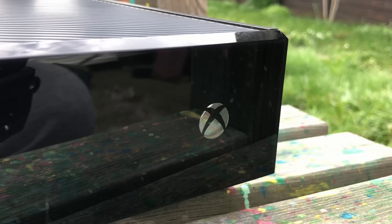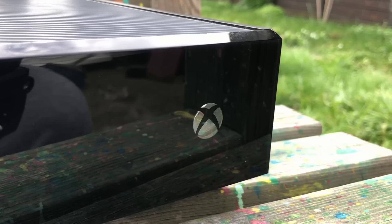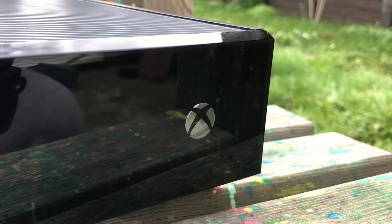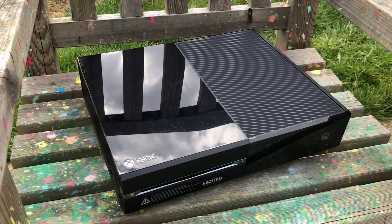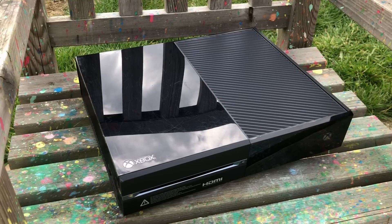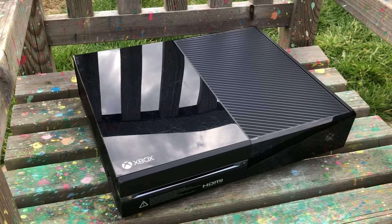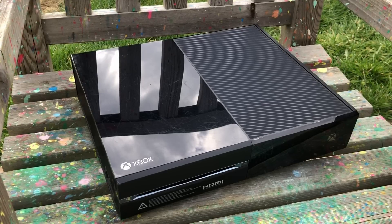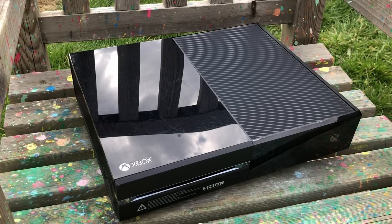Launched in 2013, the Xbox One got off to a rocky start, in part thanks to fierce competition from Sony's PlayStation 4, which is holding up a bit better these days. That said, this bulky black box — Microsoft's first foray into the eighth generation — can be picked up for far less than it costs to build a PC capable of comparative performance. Despite this, I wanted to see what PC hardware would we need to actually keep up with it in a handful of the most demanding games currently available.